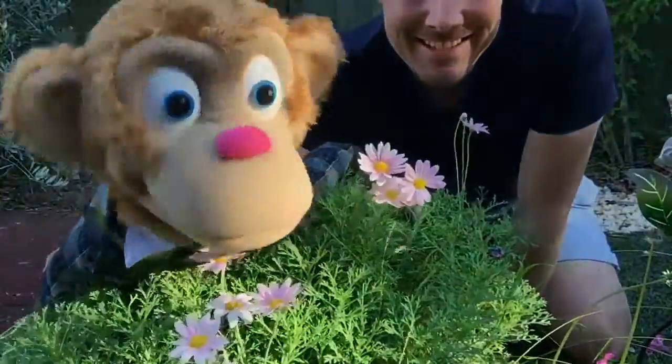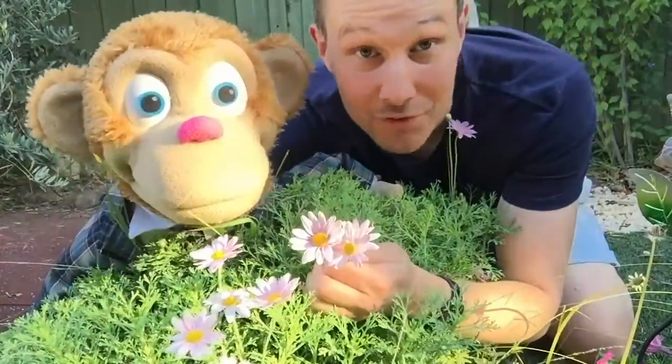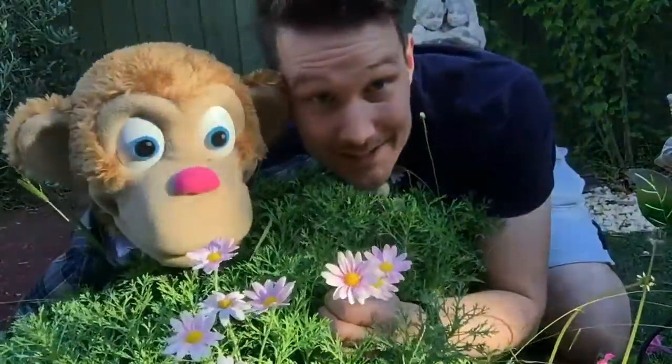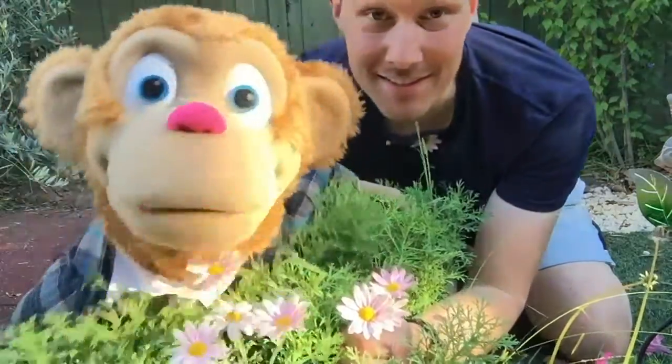Oh, look at these. These are so nice. I think you found these. These are called daisies. Daisies? That's a funny name. Well, daisies were discovered by a Norwegian princess in the 16th century. That's a long time ago.